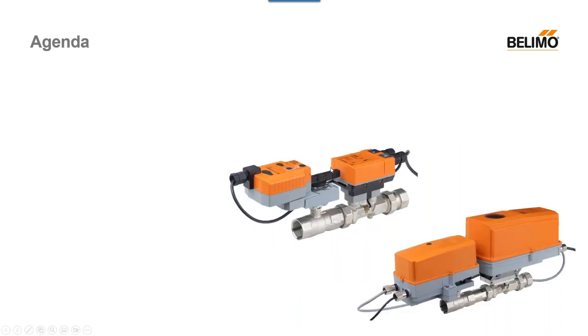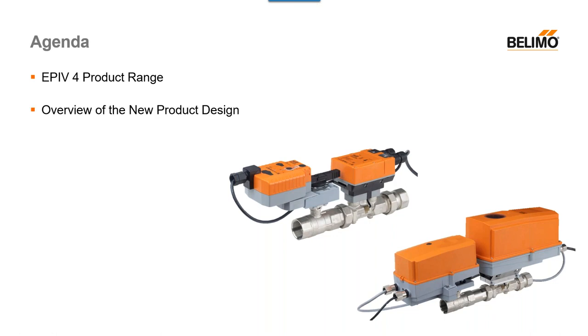Today we're going to be going over a bunch of different things, but first we're going to start off with the EPI v4 product range, so we have a better understanding of what was changed and what was replaced. I'll give you a new product design overview of what changed for our new generational parts, the features and benefits of the new design and how it will affect your system, and then we'll finish it up with a Q&A with time permitting.